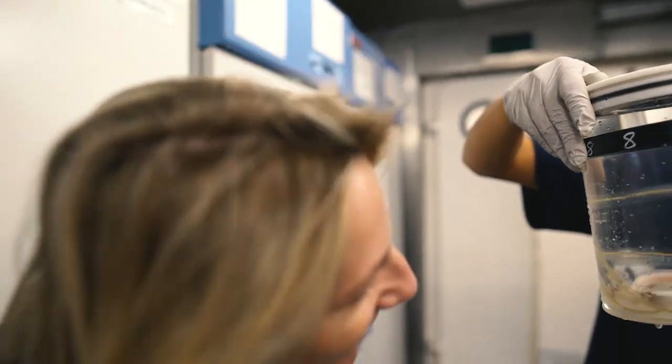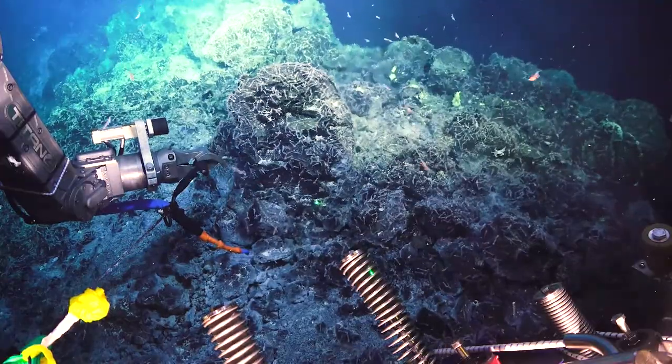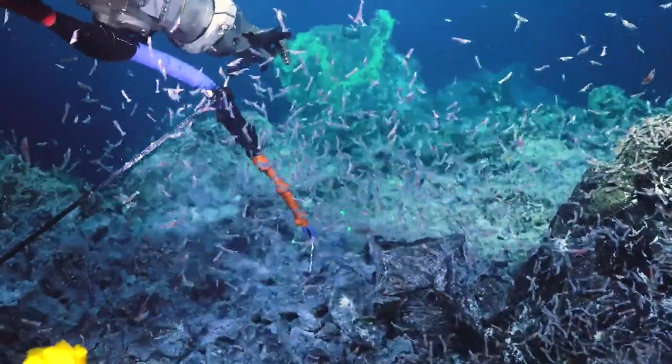What is interesting is how these communities have changed — it's a really dynamic place. We've been here a couple of times already and we've noticed shifts in where these communities are found, along with the venting and the diffuse flow that we're seeing. As that chemistry moves, the animals associated with that move as well.